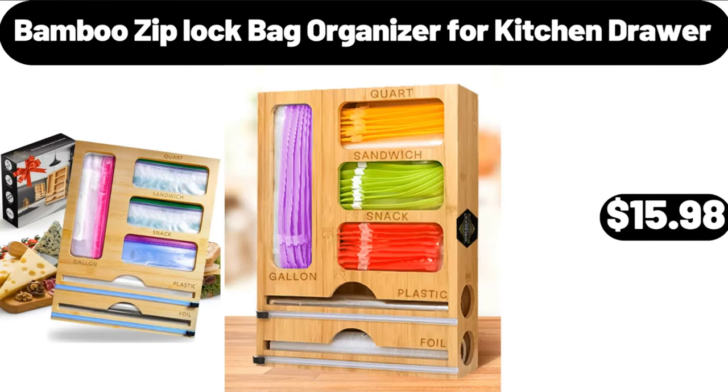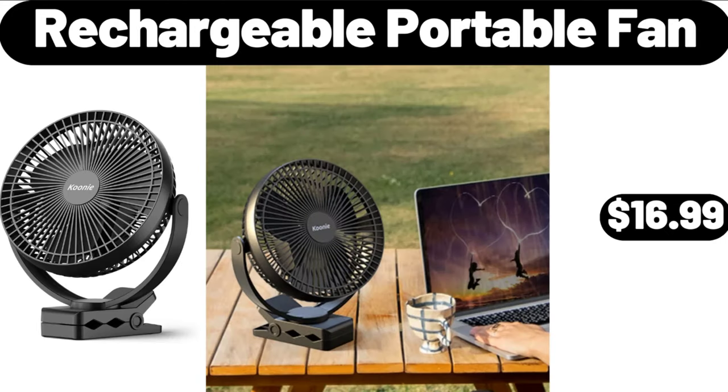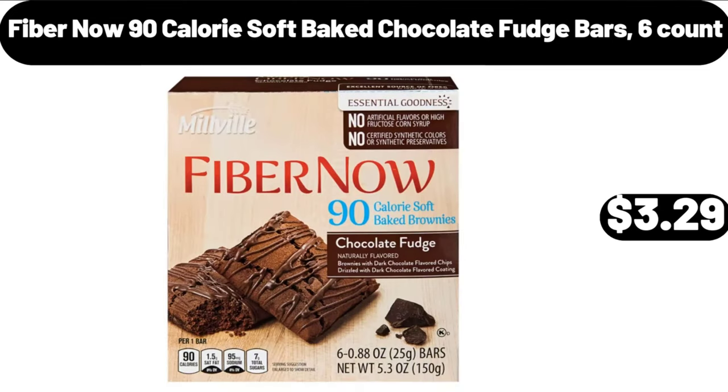Bamboo ziplock bag organizer for kitchen drawer, $15.98. 2-piece patio chaise lounge furniture set, $74.99. Rechargeable portable fan, $16.99. Fiber One 90-calorie soft baked chocolate fudge bars, 6 count, $3.29.